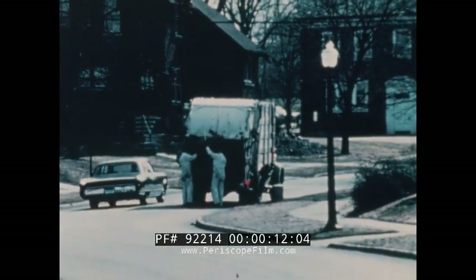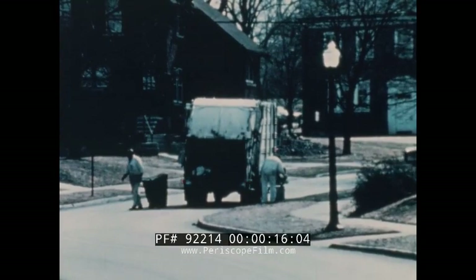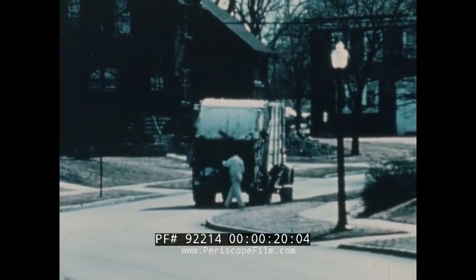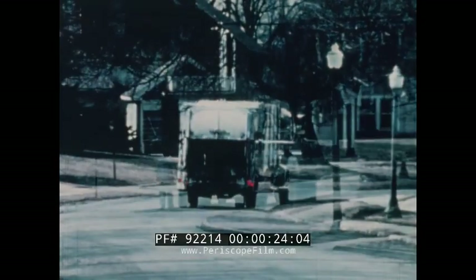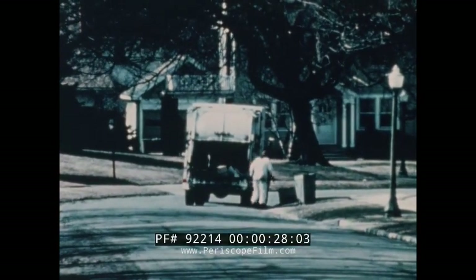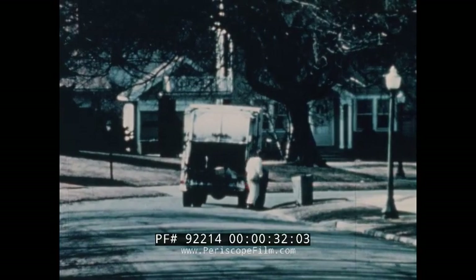One of the major problems in America today is the disposal of commercial and residential trash. The average person throws away about five pounds of trash each day. Approximately half of this is waste paper; the other half consists of glass, metal, yard waste, garbage, cloth, and water.